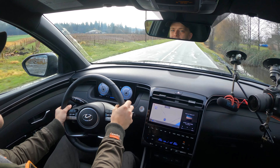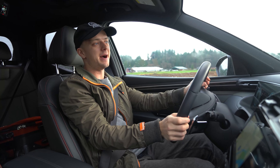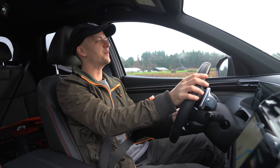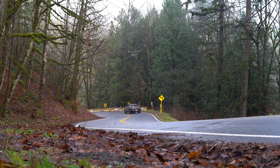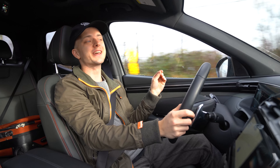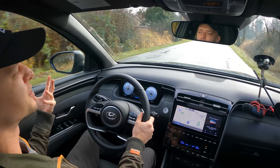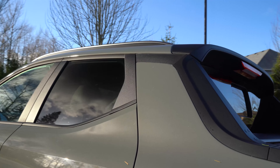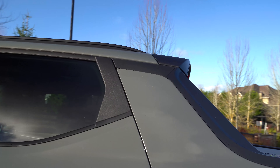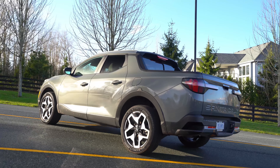Welcome back to Roads Untraveled. This is not something I would normally have any interest in driving, but today I find myself behind the wheel of the 2022 Hyundai Santa Cruz. This is an all-new what Hyundai calls a Sport Adventure Vehicle — an entirely new segment that's kind of split between the crossover/small SUV market and the truck market. We can basically directly compare this to the Honda Ridgeline and the Ford Maverick. Let's go for a drive and see what it's all about.